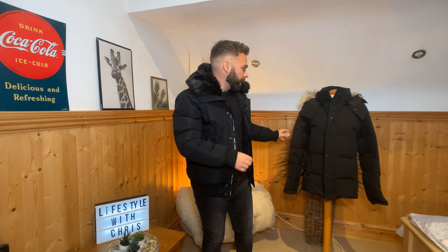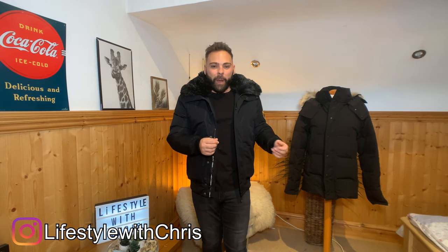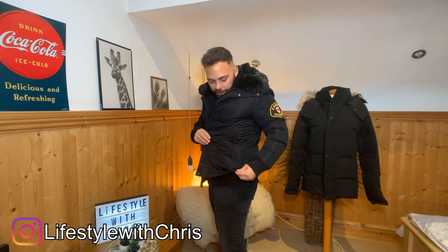When wearing this first jacket, I can instantly tell the materials feel very similar to my Canada Goose jacket, and that is good — because this costs $79.99 and that costs $1,200. The styling of this one is quite short, a simple black design with an elasticated waist and elasticated cuffs.